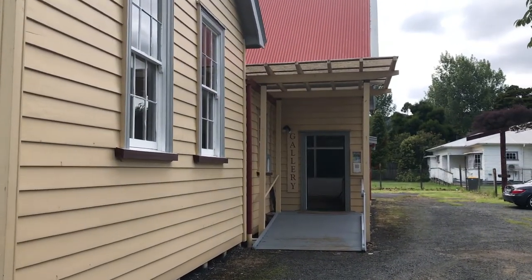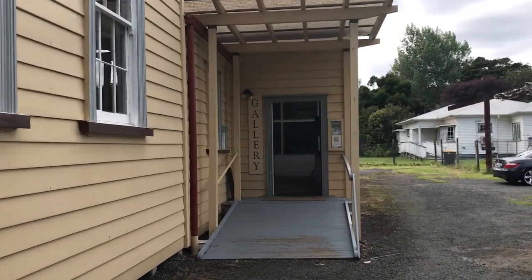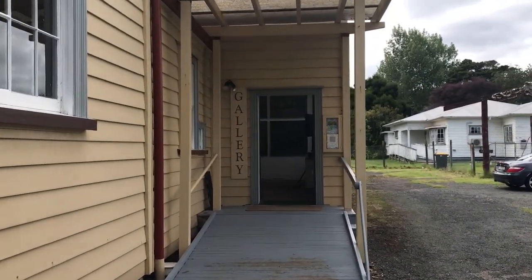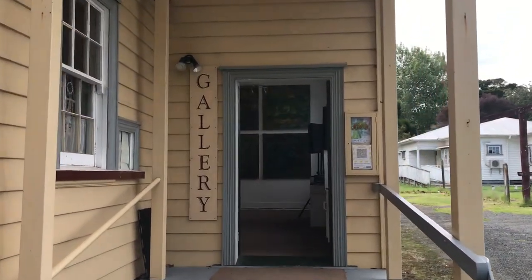Welcome. Here we are at Haruki House. We're just about to go inside and see the Flourished exhibition, which was part of the mentoring program I've been involved in for the past nine months. That was called Partner Up.